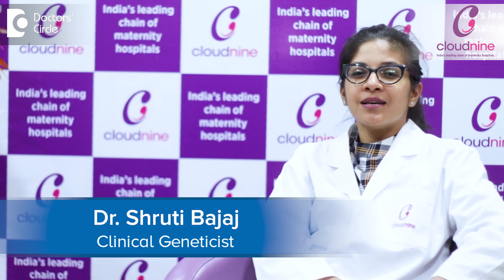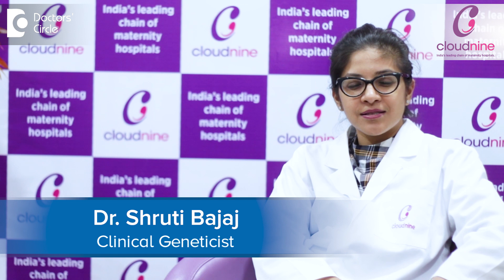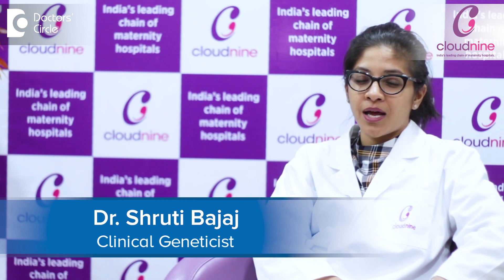I'm Dr. Shruti Bhajaj. I'm a consultant clinical geneticist attached at Cloud9 Hospital Mallard, Mumbai.